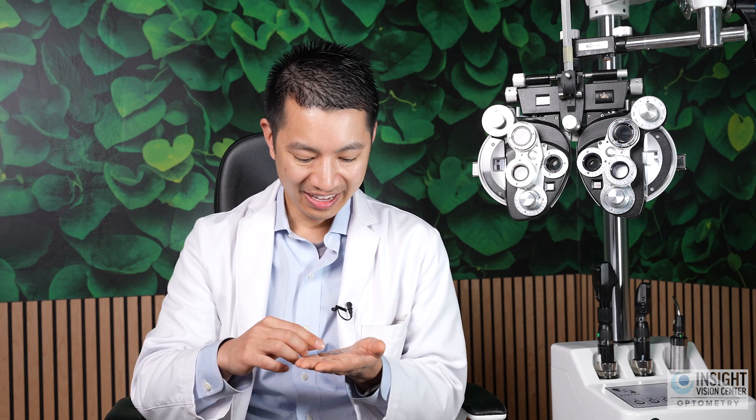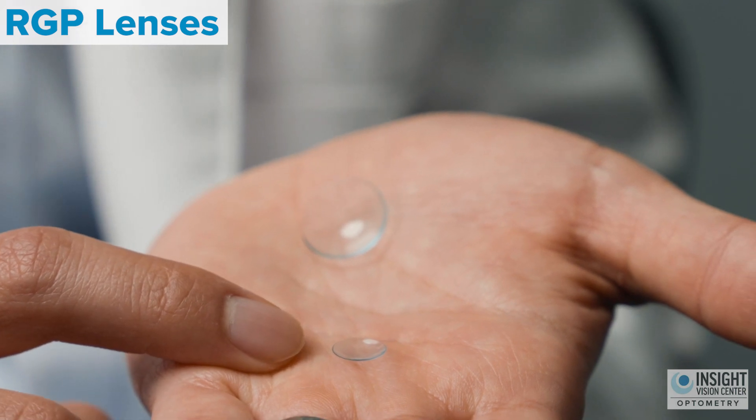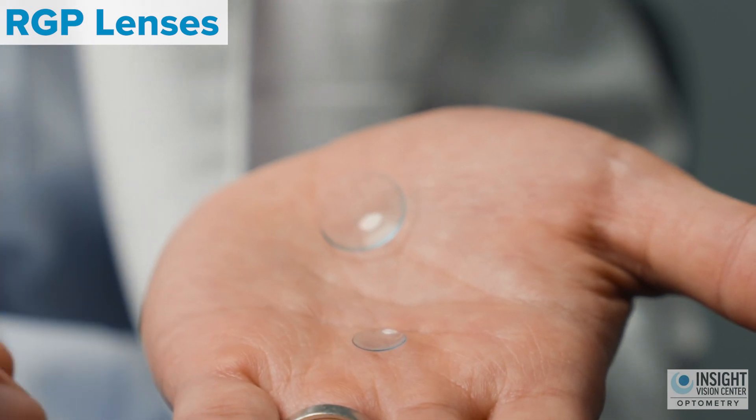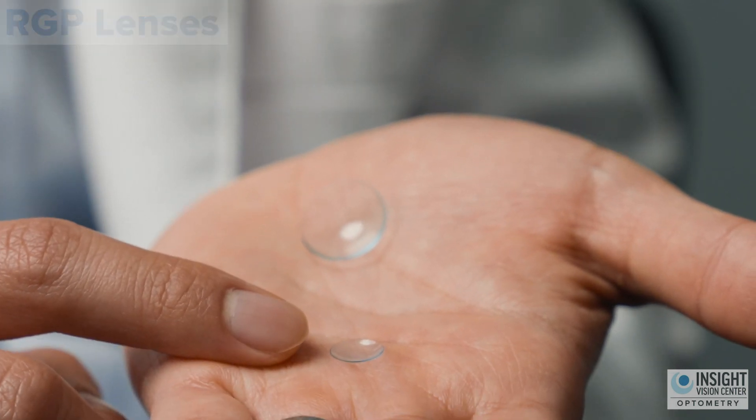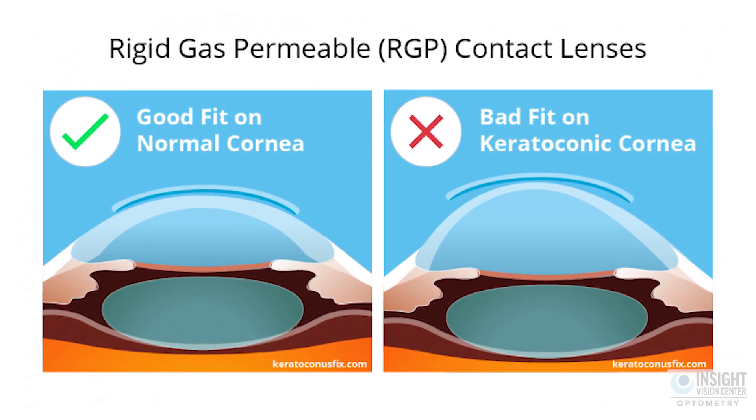Some patients have a really hard time putting in these large soft and large scleral contact lenses, so they opt for smaller ones — rigid gas permeable lenses. These rigid gas permeable lenses are easier to apply and remove because they're much smaller. There's a lot easier maintenance, easier to clean and take care of. The problem, though, is some patients complain they're a little bit uncomfortable, because when you blink, your eyelids hit the edge of the lens and that's the part you feel the most.